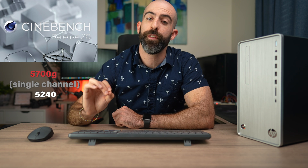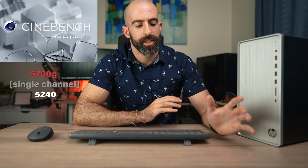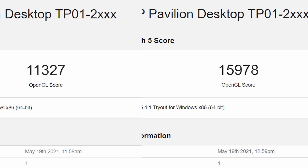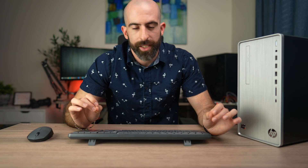In Cinebench, we now have a score of 5,190 — actually a little lower. In certain scenarios like CPU-intensive workloads, single channel and dual channel may not make a big difference. It could have throttled slightly due to room temperature, but that's negligible. The real performance increase comes from workloads involving both the CPU and GPU. When we ran Geekbench again, we now have a score close to 16,000 — a major increase. Same thing in 3DMark: we now have a score of 1,329, which is close to double what we had before — all because HP decided to ship it with single channel.